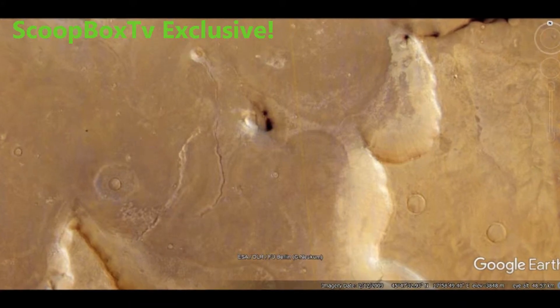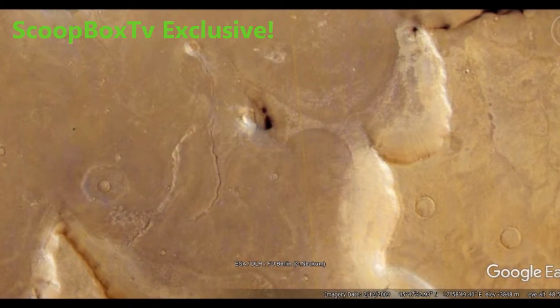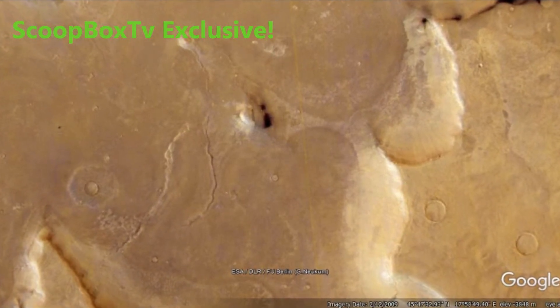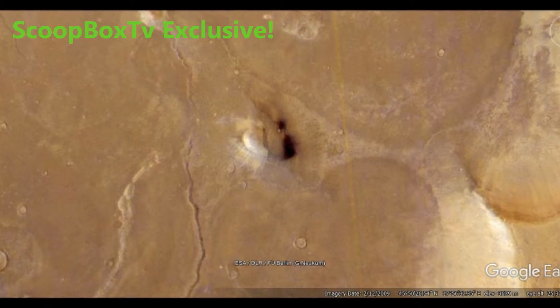We have all seen the famous face on Mars, or the pyramids that sit nearby, but what we discovered, I cannot explain. This is what I came across when surfing Google Earth Mars.